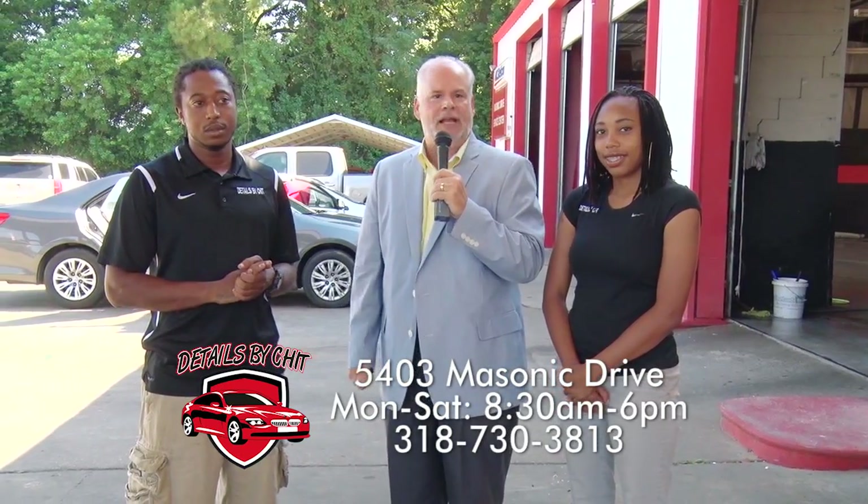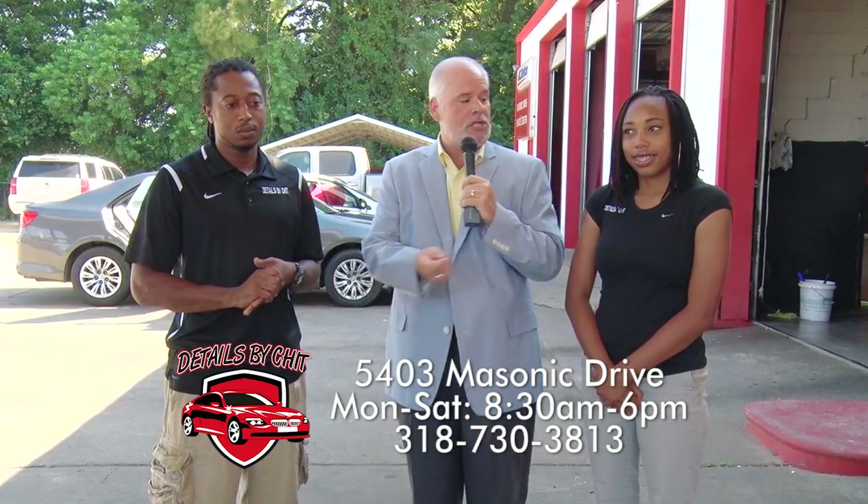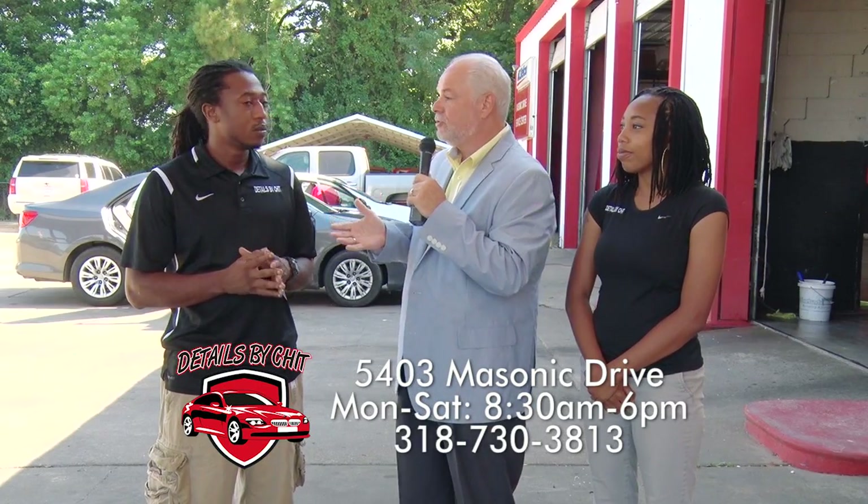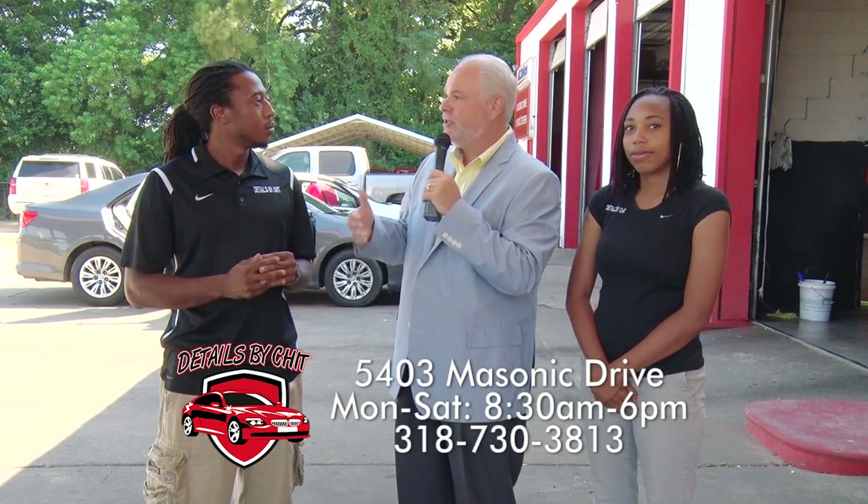Hello Central Louisiana and welcome to another What's In Store. Today coming to you from Details by Chet on Masonic Drive, Lake Charles Highway. We're talking to Chet and we're talking to Zee, and this is probably one of the finest detail facilities I've seen in Central Louisiana. You have all the covered space.